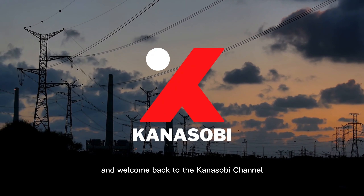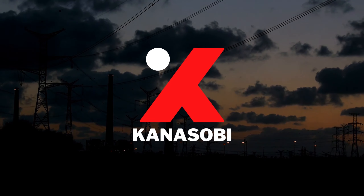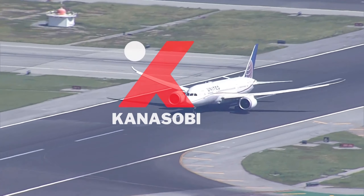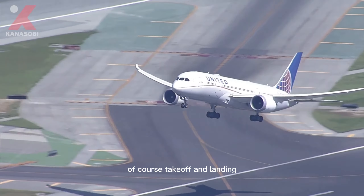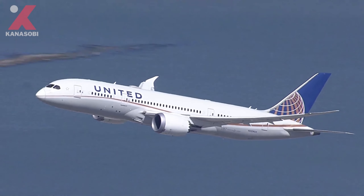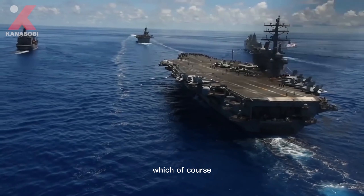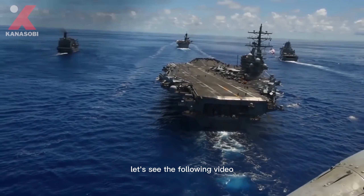Hello everyone and welcome back to the Kanasobi channel. In the world of aviation, takeoff and landing are very crucial and decisive processes. If we generally see this process on airport runways, how about if the process is carried out on an aircraft carrier, which of course has limitations in the length of the runway? Let's see the following video.